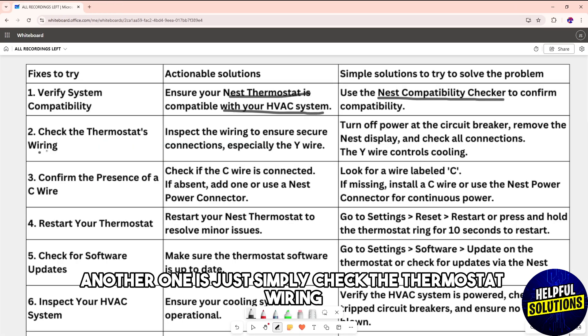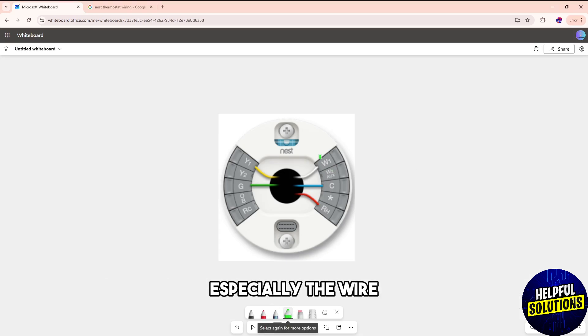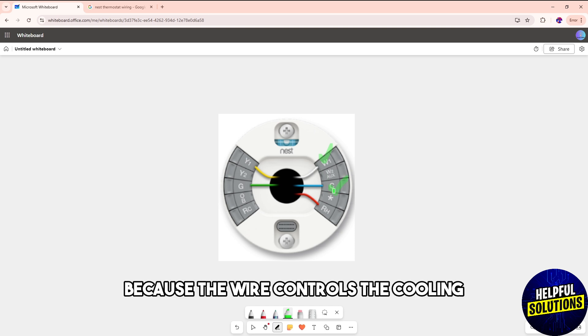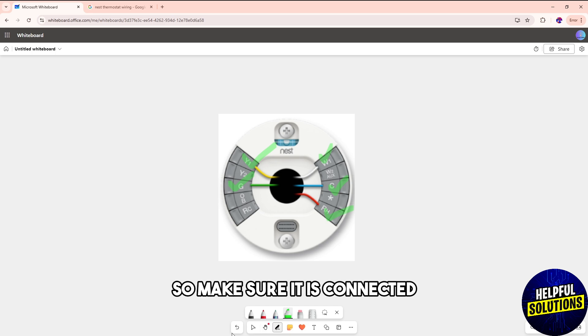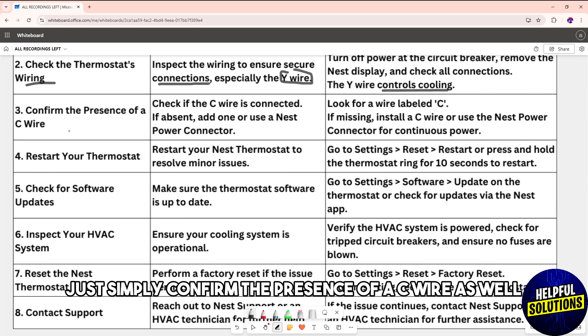Another solution is to check the thermostat wiring. Make sure the wiring is securely connected, especially the Y wire, because the Y wire controls the cooling, so make sure it is connected.